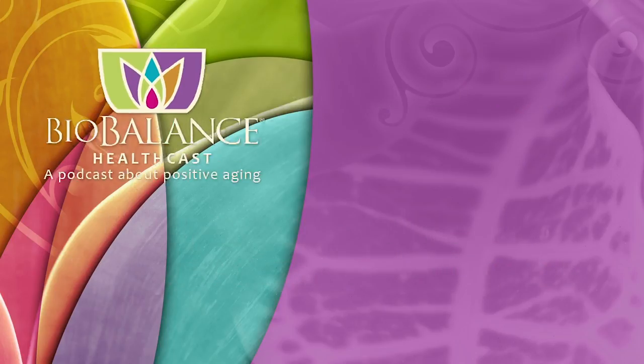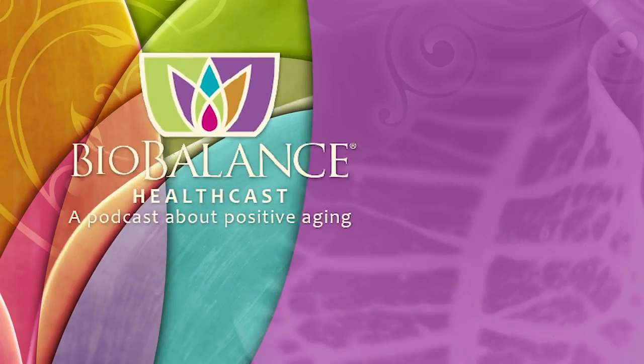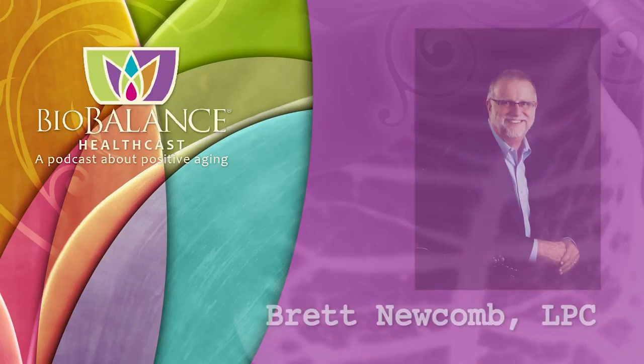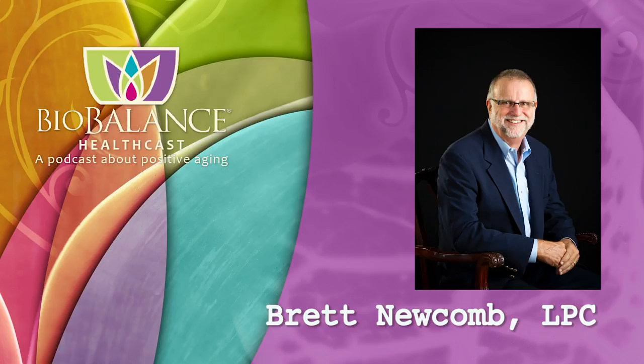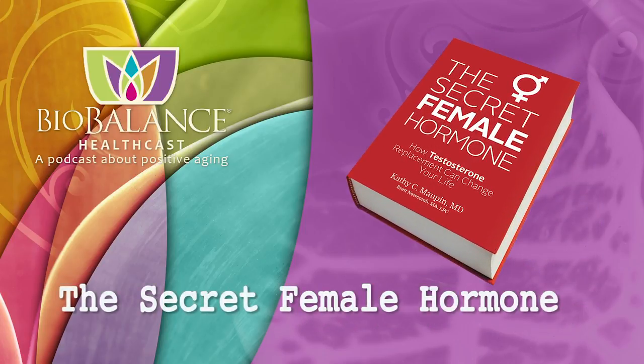BioBalance HealthCast features conversations about positive aging. Your hosts are Dr. Kathy Maupin, Medical Director of BioBalance Health and a leading expert in treating symptoms of aging, and Brett Newcomb, a licensed professional counselor. Dr. Maupin and Brett are the authors of The Secret Female Hormone, the seminal work about hormone replacement therapy for women, available on Amazon or from Dr. Maupin's office at BioBalance Health. Dr. Maupin's office is currently accepting new patients.